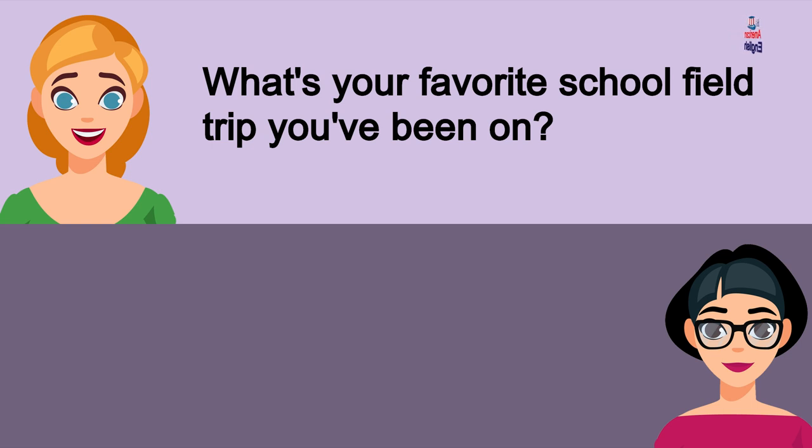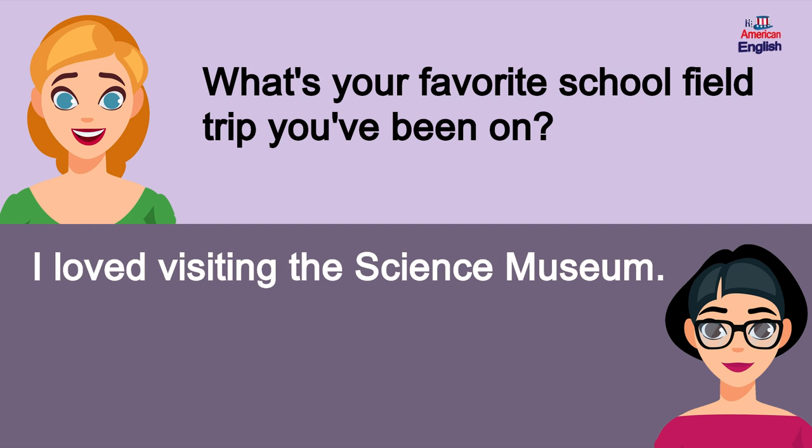What's your favorite school field trip you've been on? I loved visiting the science museum.